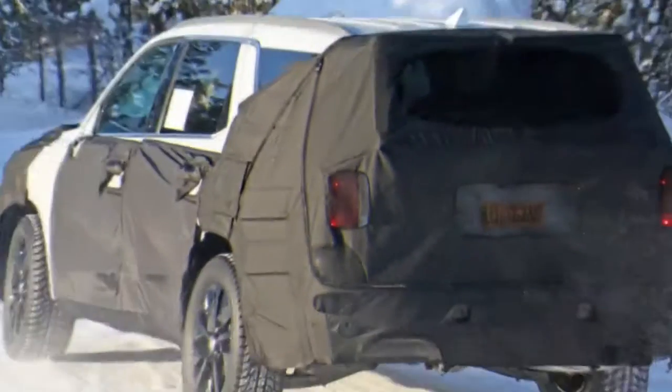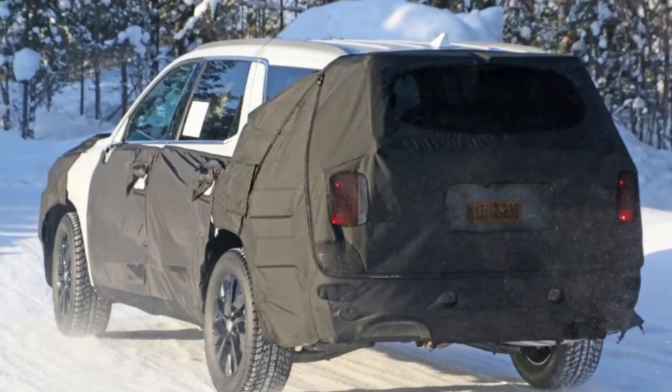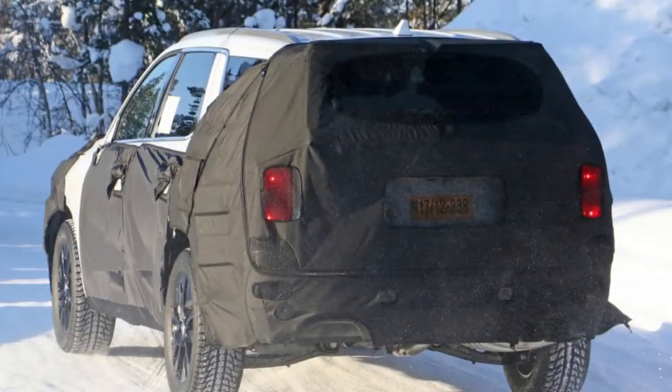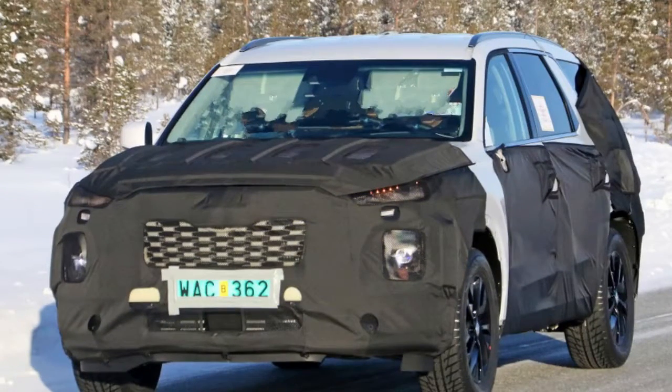That said, we also wouldn't rule out a hybrid variant like the concept. Kia and Hyundai both are getting serious about hybrids and electrification, and if Kia is targeting something like the XC90, which itself offers a hybrid powertrain, it would suggest that Kia is planning to offer a competing product.